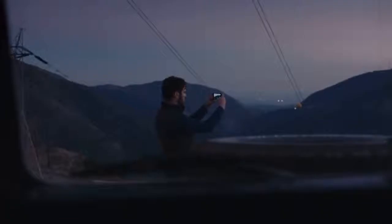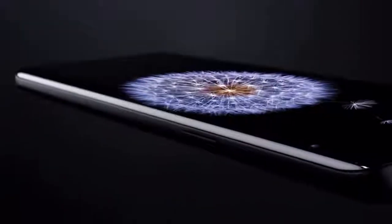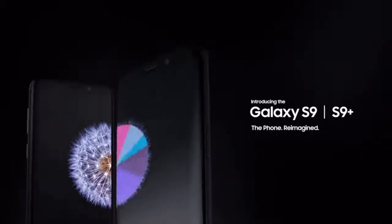The workforce of today is more mobile than ever before — that's why it's time for a new kind of mobile phone. A phone engineered with advanced features so now the perfect phone for you is the perfect phone for business. The Samsung Galaxy S9 and S9 Plus: the phone reimagined.